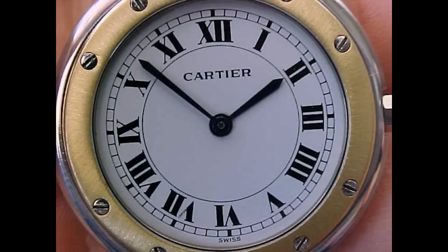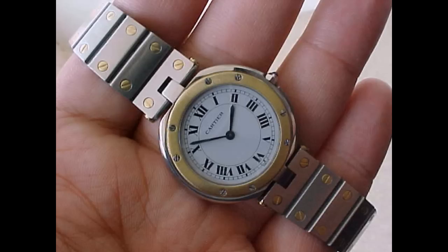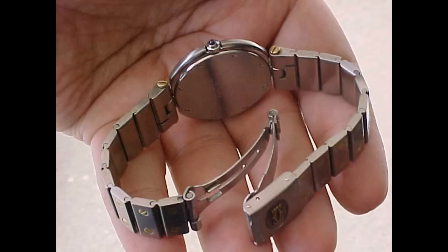Cartier had designed it like a harness to attach a horse to a stagecoach or a buggy, and that's where he got this idea from. It's really quite out of the ordinary, but anyhow, with this great idea he decided to combine the Vendôme Louis Cartier feature with a couple of other models.